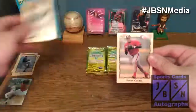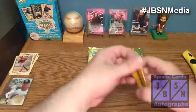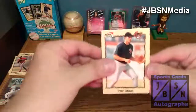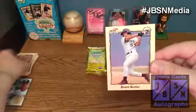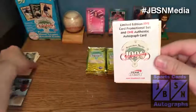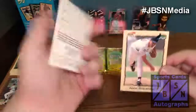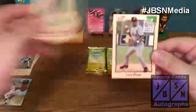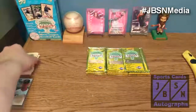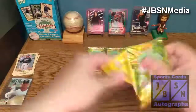There's Edgar Arnell, Calvin Pickering, and Pablo Azunas — some notable names that have played in the majors. Next pack: there's Troy Gloss — very nice — Brent Butler, John Barnes. These are the limited edition five-card promotional set with one authentic auto. Of course, that offer has long since expired. Jason Stanridge, Luis Rivera, and Donzel McDonald.